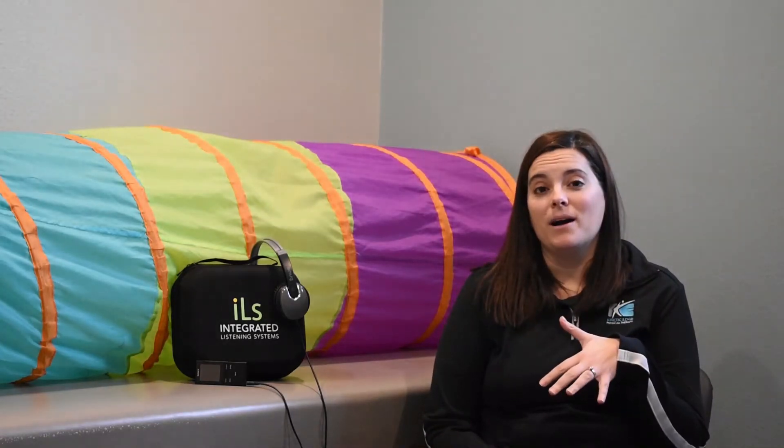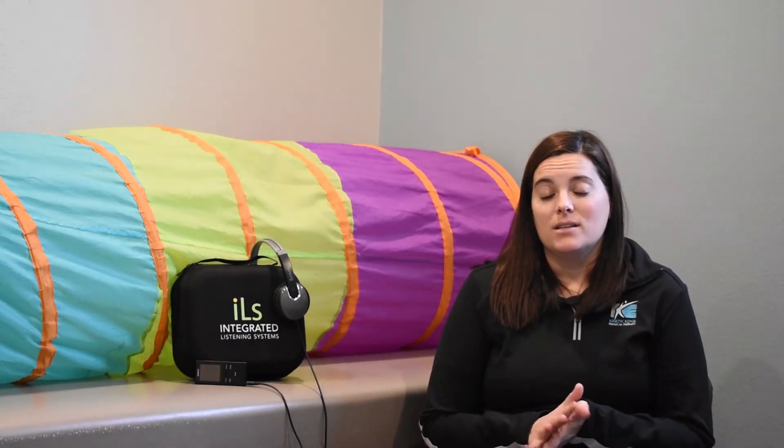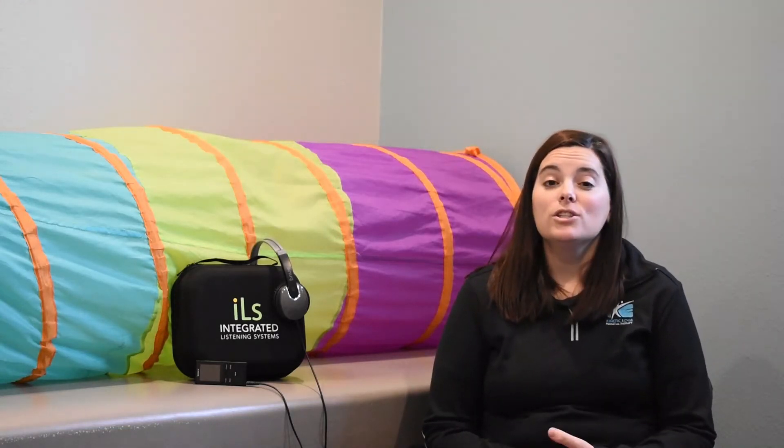The Safe and Sound Protocol is a five-day listening program. You would check out the equipment here from us on your first day. We do have a small rental fee that covers the cost of everything — the equipment and all of the soundtracks. It's completed at home for one hour a day for five consecutive days, and then you just return all the equipment. Usually it's just a one-time completion, but sometimes people do a refresher about six to eight months later if they feel like it's necessary.